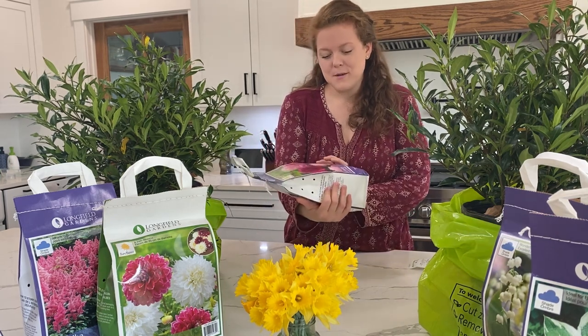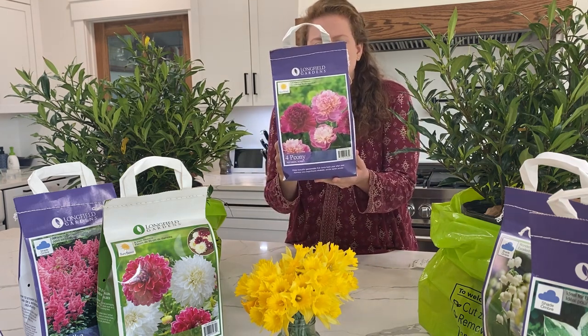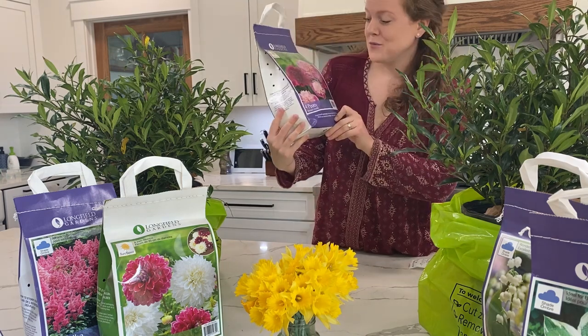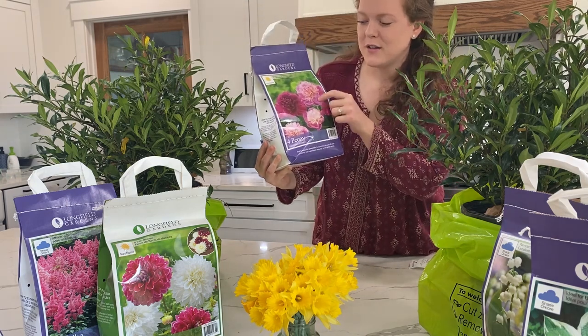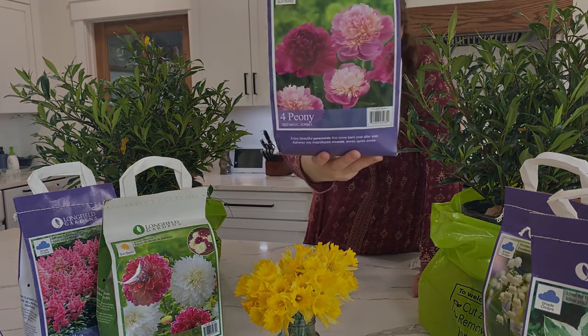So we have some peonies. These are four peonies in the bag — two Red Magic and two Sorbet. I thought the Sorbet ones really looked pretty. I love the two-toned color and the deep vibrant maroon color on that peony.